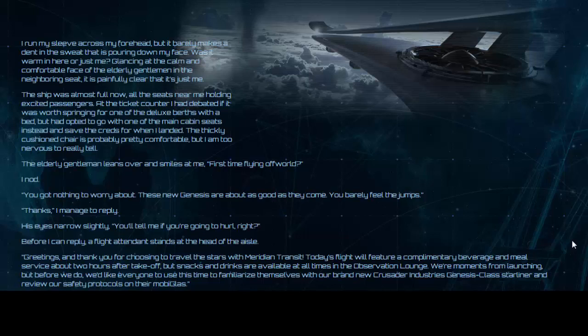I run my sleeve across my forehead, but it barely makes a dent in the sweat pouring down my face. Was it warm in here or just me? Glancing at the calm face of the elderly gentleman in the neighbouring seat, it is painfully clear that it is just me. The ship was almost full now, all the seats near me holding excited passengers. At the ticket counter I had debated if it was worth springing for one of the Deluxe berths with a bed, but I opted to go with one of the main cabin seats instead and save creds for when I landed. The thickly cushioned chair is probably pretty comfortable, but I am too nervous to really tell.